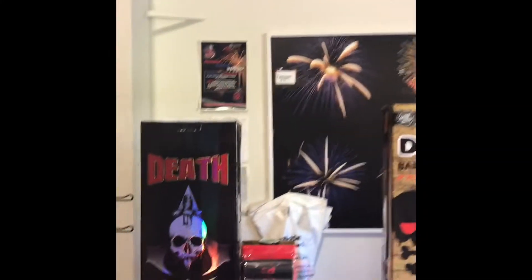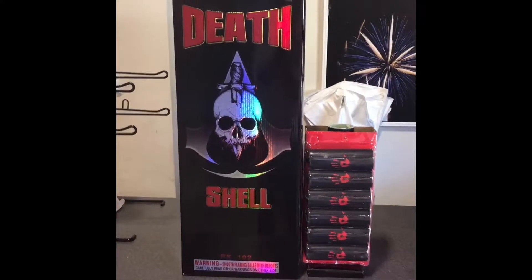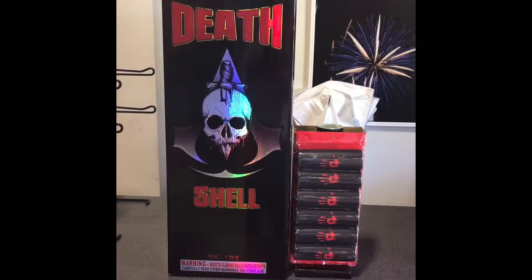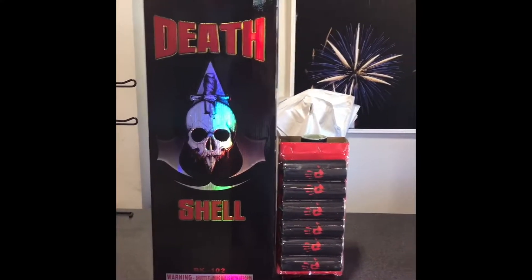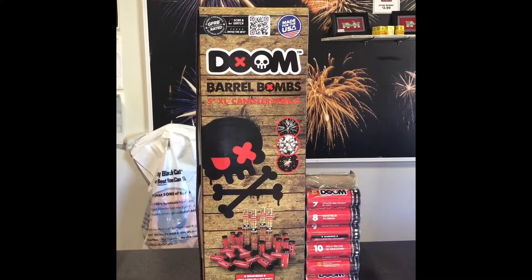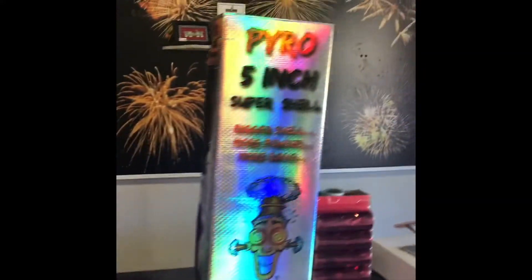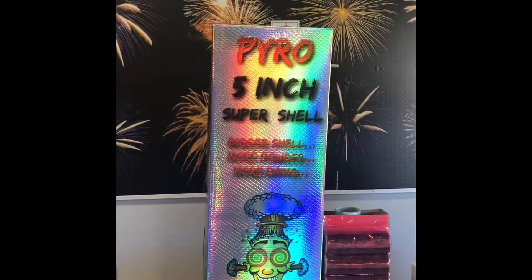Van here from Super Show. Tonight we are going to be demoing the Death Shell from Dynamite Fireworks. They sent these to us and we've heard a lot of good things about them. So we're going to compare them with the Doom Barrel Bombs — that's the 5-inch canister shell from Red Apple — and the 5-inch canister shell from Pyro Junkie.